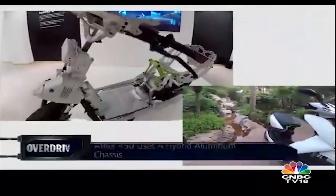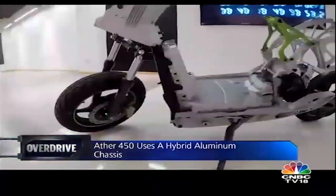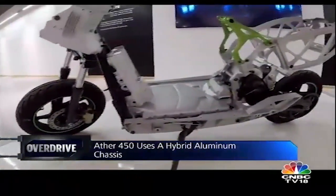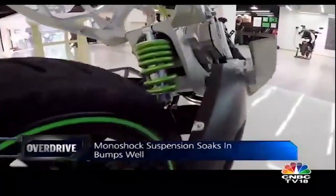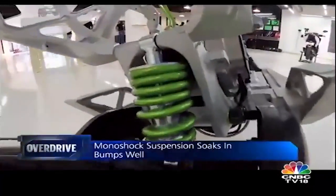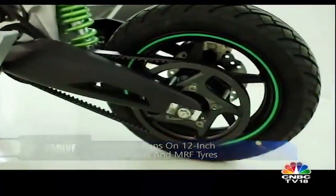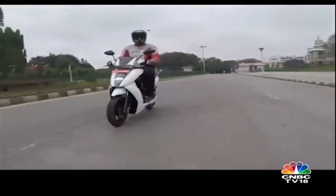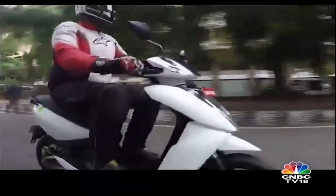Given its curb weight of 118 kilos, the Ather 450 is slightly heavier than most scooters but feels sporty in terms of handling thanks to its smartly engineered aluminum chassis. The 450 is suspended on telescopic forks and a monoshock, and runs on 12-inch wheels shod with MRF tires, and dynamics are impressive. It feels light on its feet when it comes to changing direction quickly, and its nifty acceleration coupled with the scooter's confident handling make it very impressive in traffic.